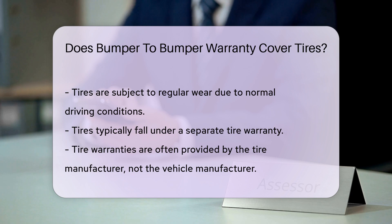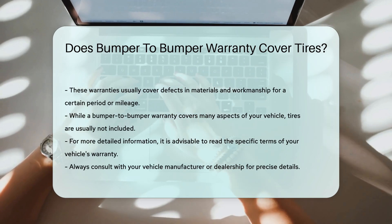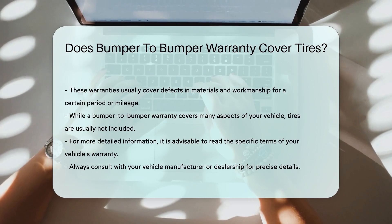These warranties usually cover defects in materials and workmanship for a certain period or mileage. Therefore, while a bumper-to-bumper warranty covers many aspects of your vehicle, tires are usually not included.